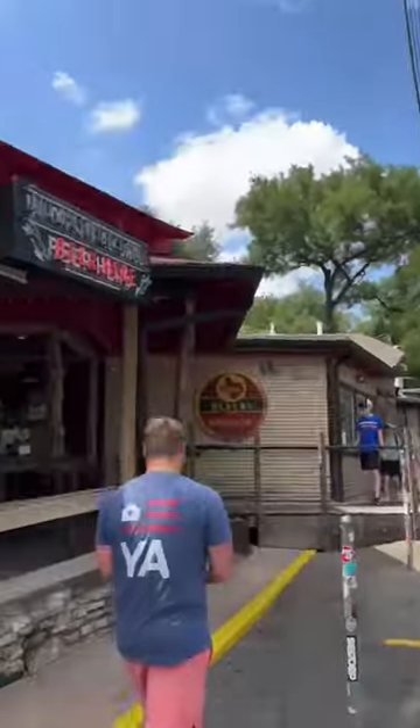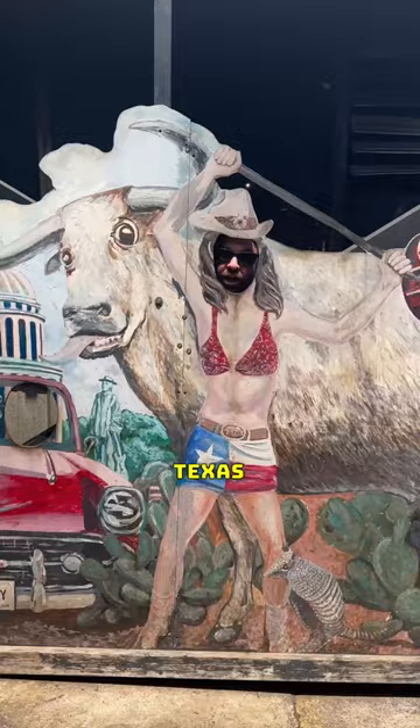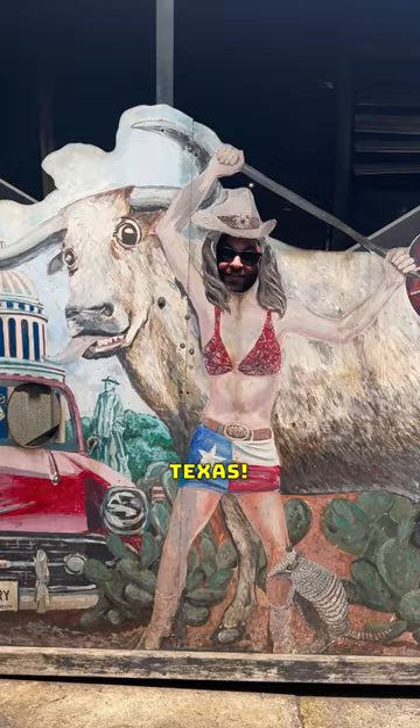Come along with me to the world famous Terry Black's Barbecue in Austin, Texas. Greetings from Texas. Let me take you inside the Terry Black's smoker room.